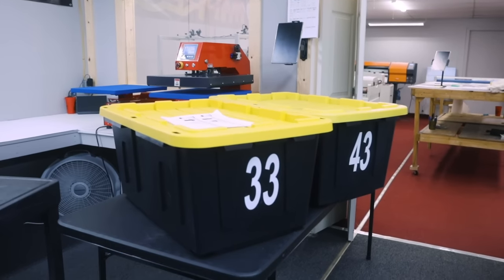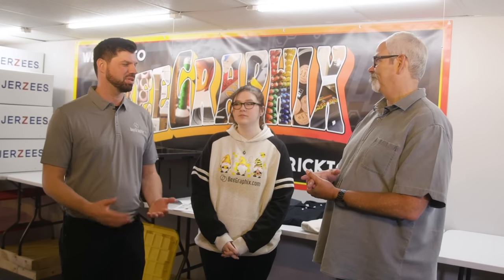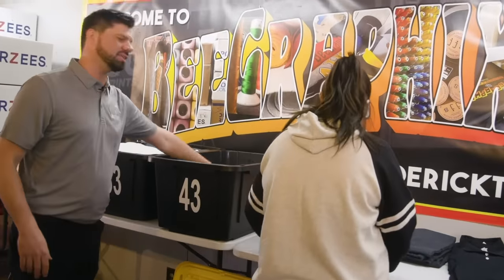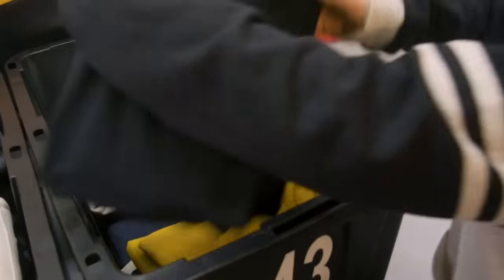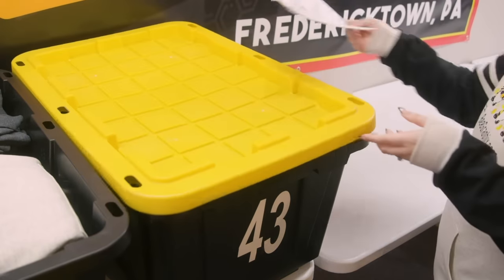We utilize a bin system here to keep our products and prints organized all the way through production. It allows for a seamless production process and our speed has greatly increased. Orders have come in for the Black Diamond store. We process our orders by daily batches and break them down into smaller groups so production can handle it. Evan takes the products, puts them in order with the prints following our production packet, placing them in predetermined bins so we know exactly where every product is in the process. She stacks them in reverse order so when they go to press, they're in the correct order to be printed.